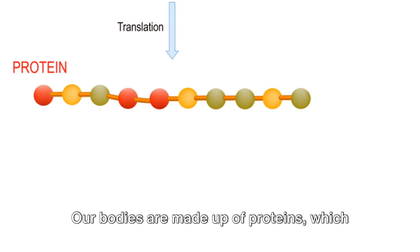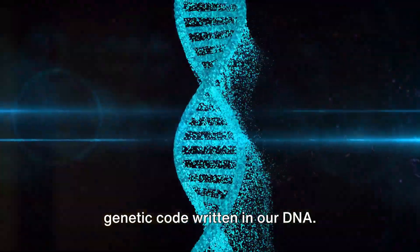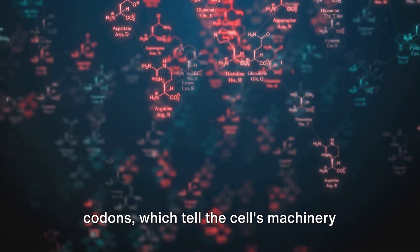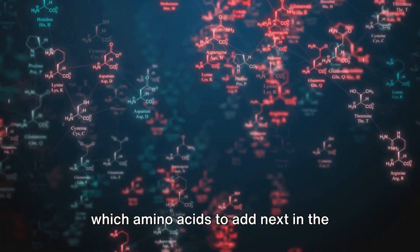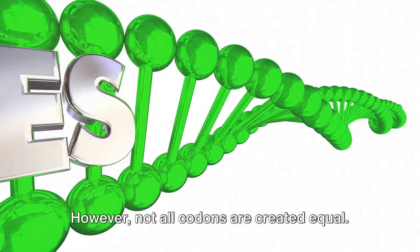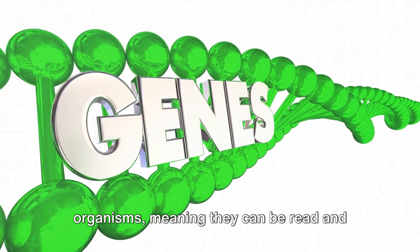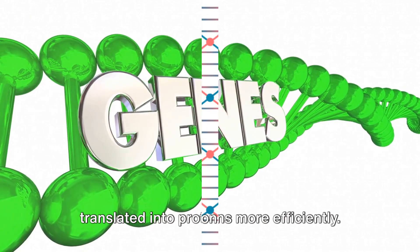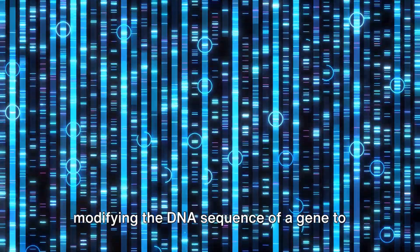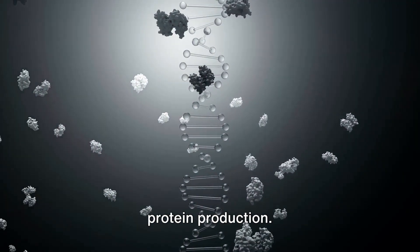Our bodies are made up of proteins, which are themselves produced by reading the genetic code written in our DNA. This code is made up of sequences called codons, which tell the cell's machinery which amino acids to add next in the protein building process. However, not all codons are created equal. Some are preferred by certain organisms, meaning they can be read and translated into proteins more efficiently. Codon optimization is the process of modifying the DNA sequence of a gene to use these preferred codons, which can dramatically improve the efficiency of protein production.